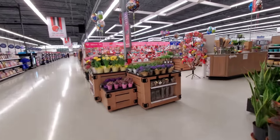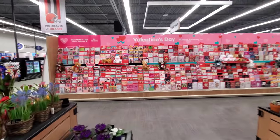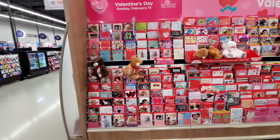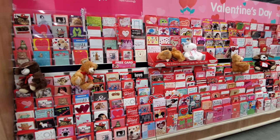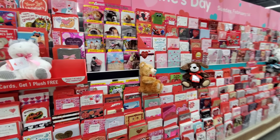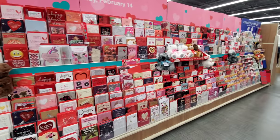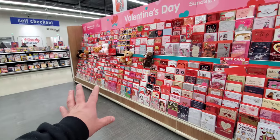Immediately entering the store from the grocery side section, look at all the Valentine's Day cards they have here. On the entrance wall it says welcome to your Brimfield store - it's on the cusp, it's Brimfield/Kent, but on Google Maps it's considered Kent, Ohio. Anyway, all the Valentine's Day cards, all the plush animals - they have cards for everybody, everybody in the family. I like the flamingo one and the groundhog one. A whole aisle basically set up for Valentine's Day - quite a big, impressive selection.